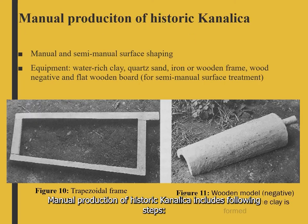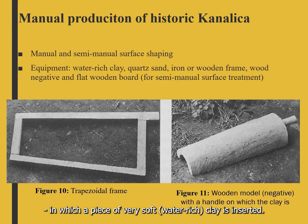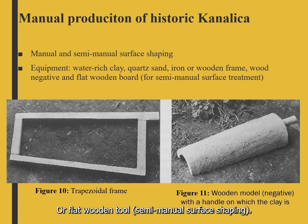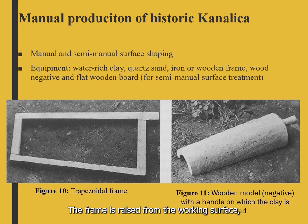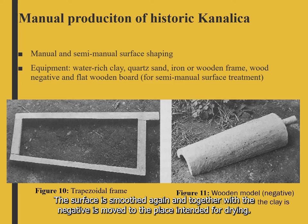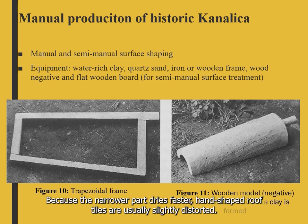Manual production of historic Canalica includes the following steps. The work surface is covered with coarse sand and a frame is placed on it, into which a piece of very soft water-rich clay is inserted. Clay is stretched by hand to fill the whole frame and excess is removed. The surface is shaped manually or with a flat wooden tool, leaving a somewhat irregular surface. The frame is raised, separated from the clay, which falls onto a negative form taking the shape of the roof tile. Together with the negative, it is moved to a drying area; the negative is then extracted. Because the narrower part dries faster, hand-shaped roof tiles are usually slightly distorted.